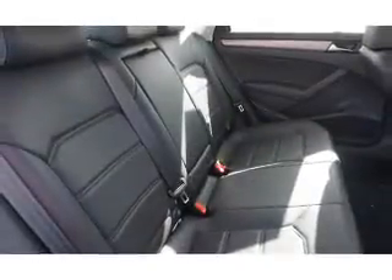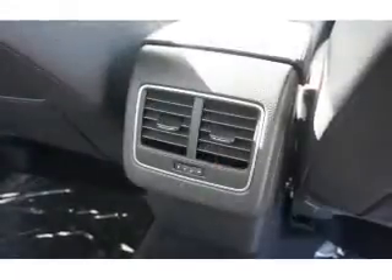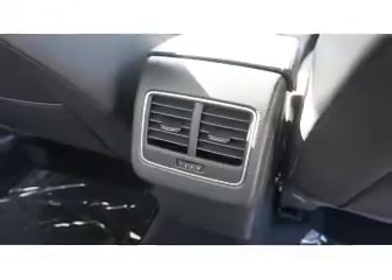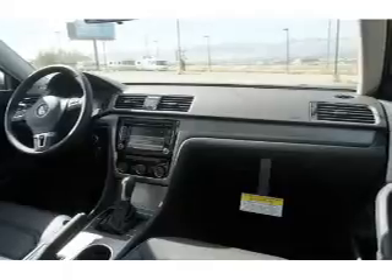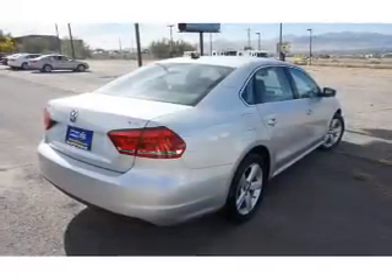Inside you'll find heated seats, Bluetooth connectivity, digital radio, Sirius XM satellite radio, an auxiliary input, steering wheel controls, a premium sound system, crash sensors, a backup camera, and curtain head airbags — great quality at a great price.